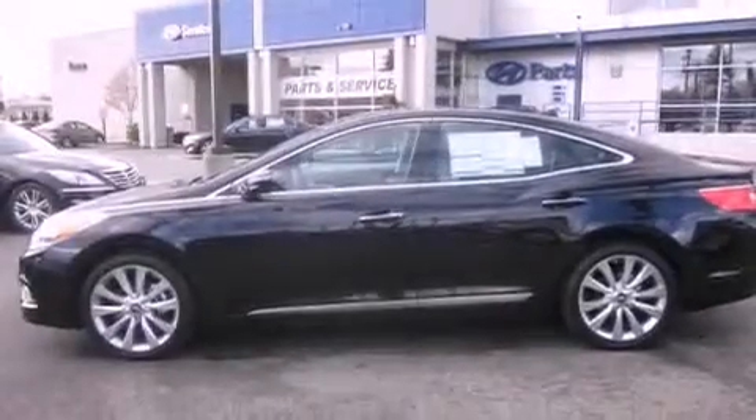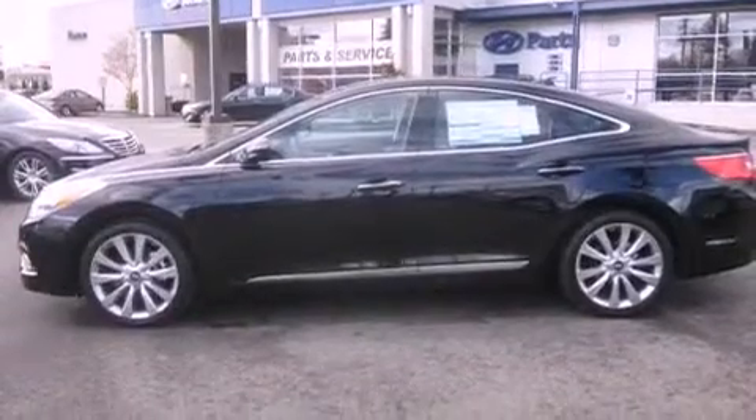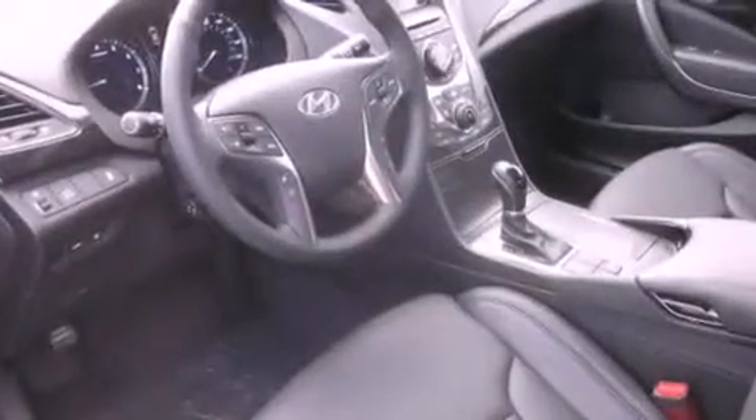Its top features include a navigation system, heated seats, commercial-free satellite radio, alloy wheels, and a sunroof that enables you to fill the cabin with fresh air at the push of a button.